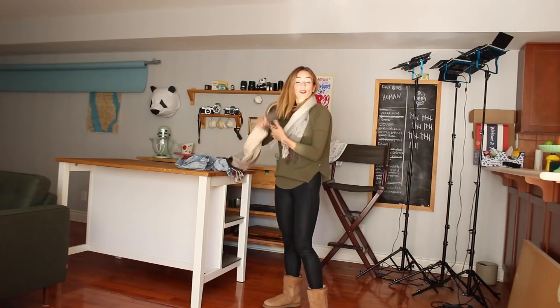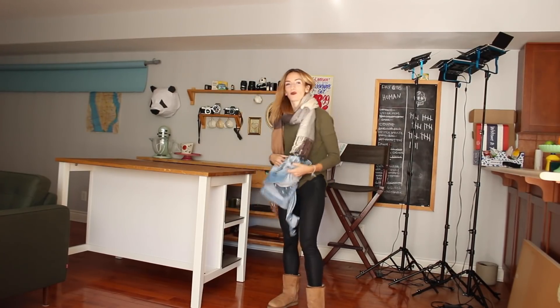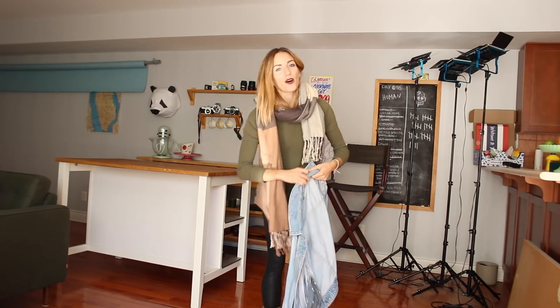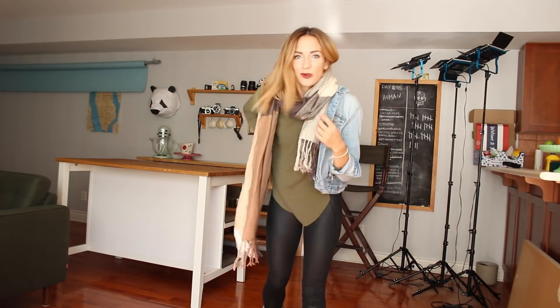More than anything, I like Starbucks drinks. So I thought today we could do a really fun video where we go to Starbucks together, and I order all the fall flavors of Starbucks drinks, taste test them, and tell you which one is the best for you. Okay, let's do it.